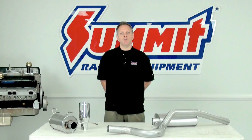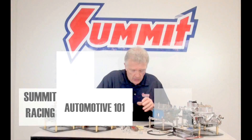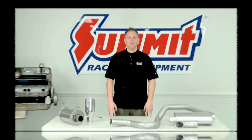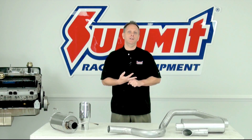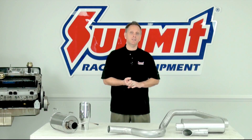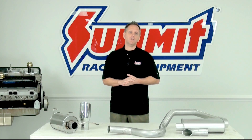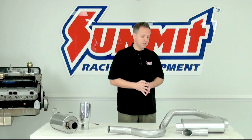Hi, I'm Dave, back with another Summit Racing 101 where we teach you the basics of automotive tech. So one of the more basic questions we hear quite often and see on the internet is what is the difference between a cat-back exhaust system and an axle-back exhaust system. We're going to talk a little bit more about that today, starting with the physical characteristics of each. We'll start here with our cat-back system.